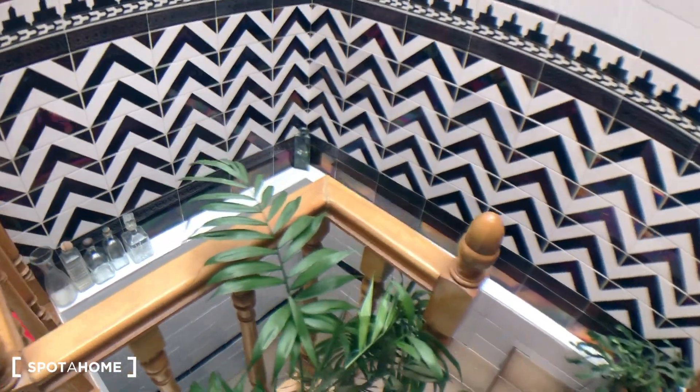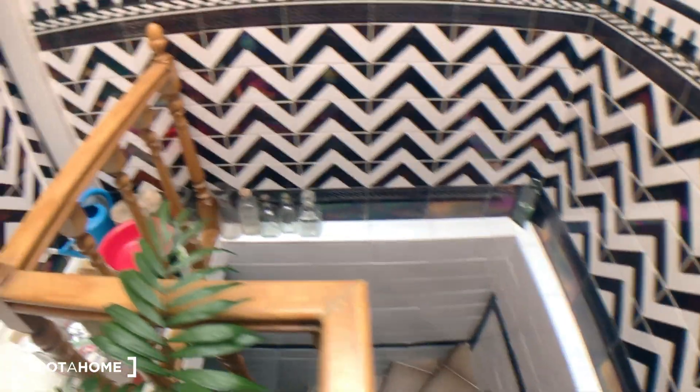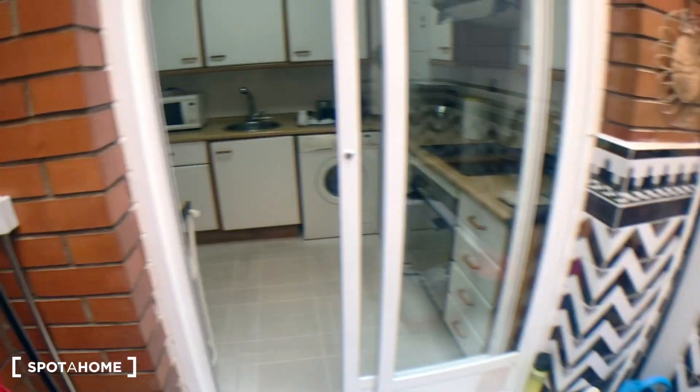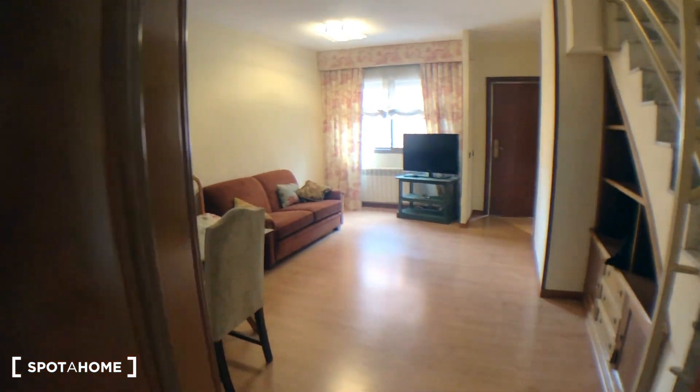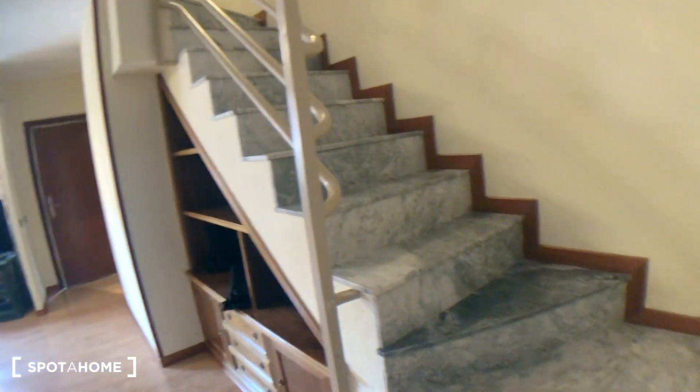From this window you can see the stairs that lead straight to bedroom number five, which at the moment is not available. Now going backwards through the living room again, we take the main stairs up.